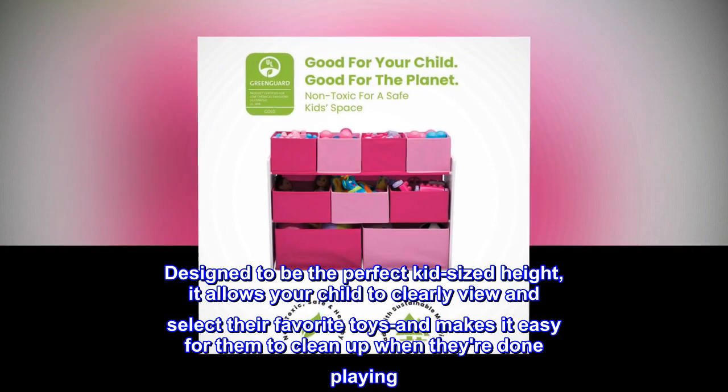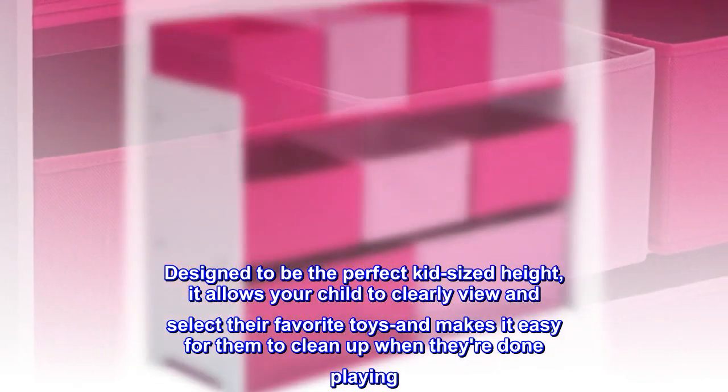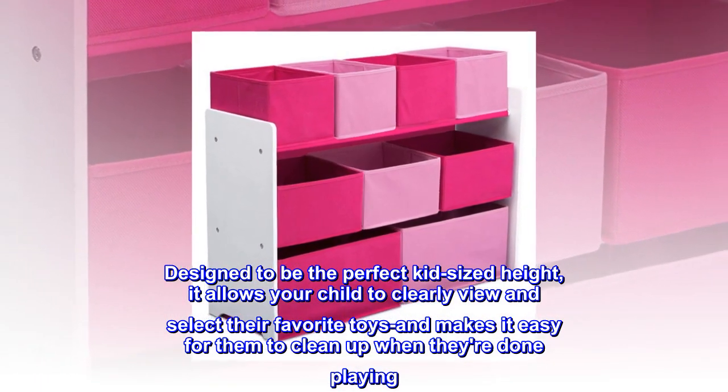Designed to be the perfect kid-sized height, it allows your child to clearly view and select their favorite toys and makes it easy for them to clean up when they're done playing.